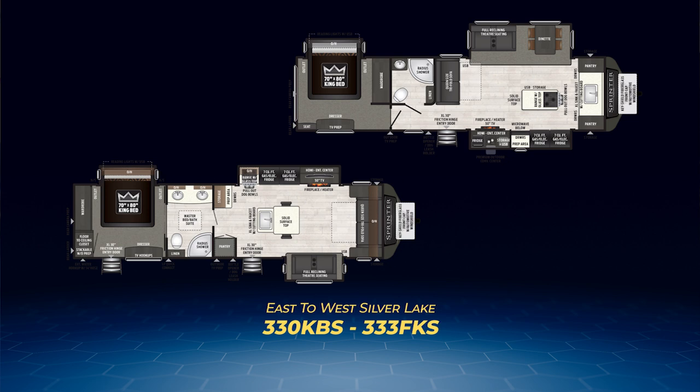On to the rear bedroom Sprinter Limited travel trailers. Both the 330 KBS and the 333 FKS have three slides. The 330, a front living floor plan, has a king bed on a slide to create a massive master bedroom. A pocket door allows direct access to the walk-through bathroom and can be set to create a master suite. The front living area has a pair of opposing slides — one containing reclining theater seats, while the mirroring slide houses the range, dual seven cubic foot fridges, and the entertainment center. A large kitchen island complete with barstools sits right in the middle. Up front in the cap is a tri-fold sofa, so you can have four sleepers.